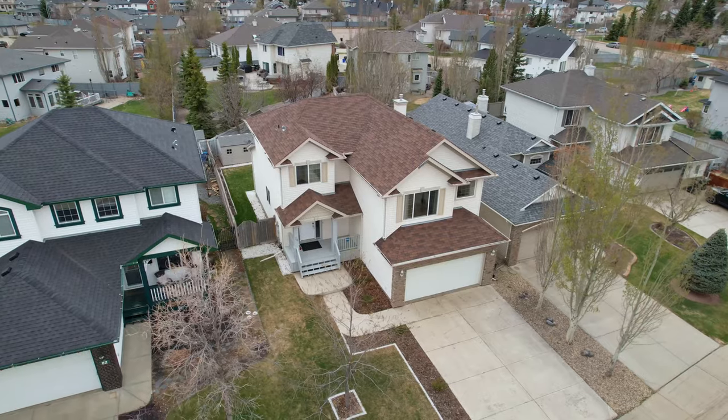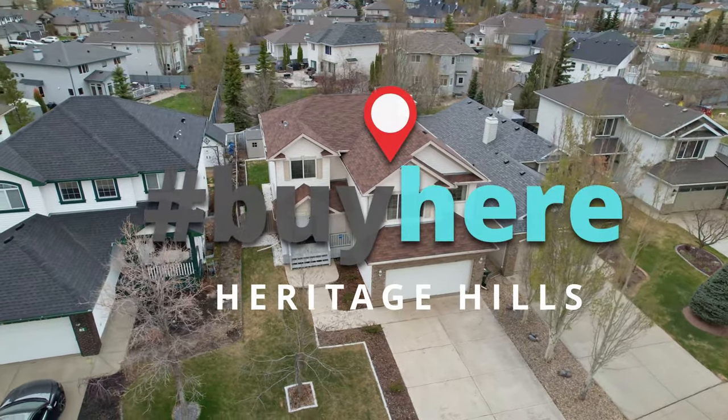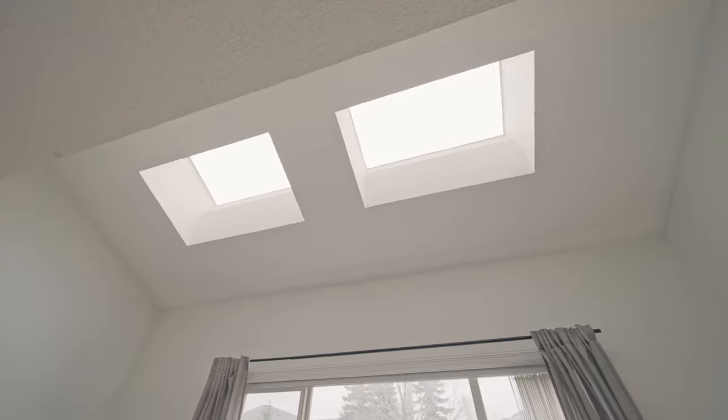You looking for a family home in Heritage Hills in Shurer Park? Watch this video. We are here in Shurer Park today.